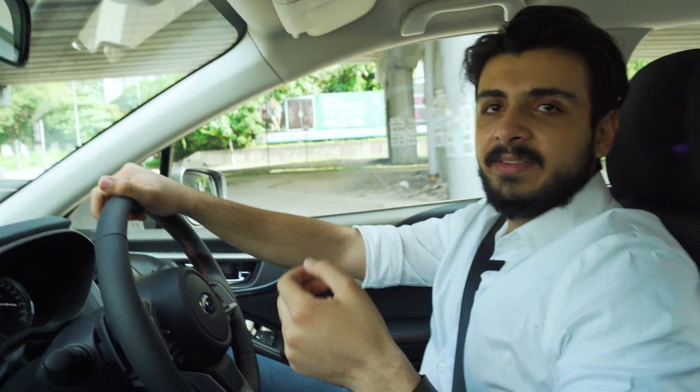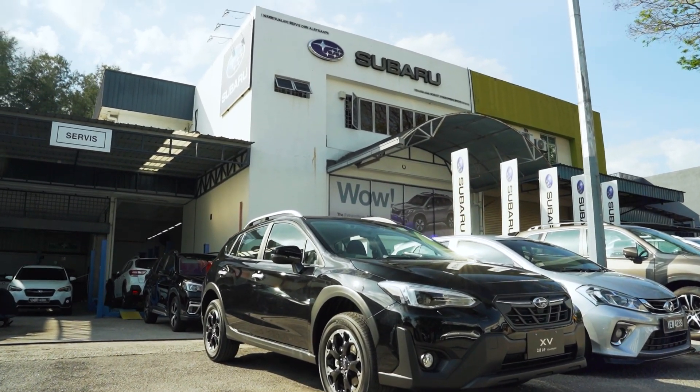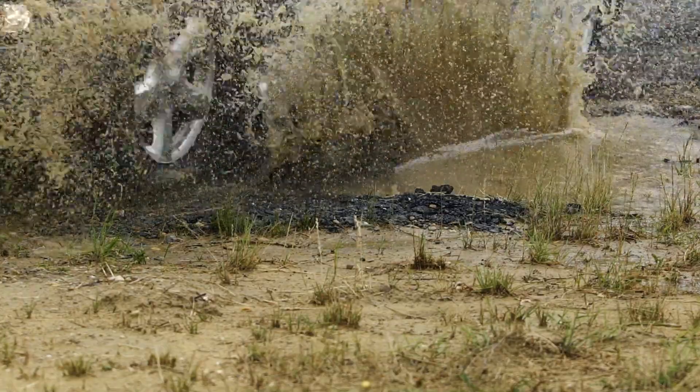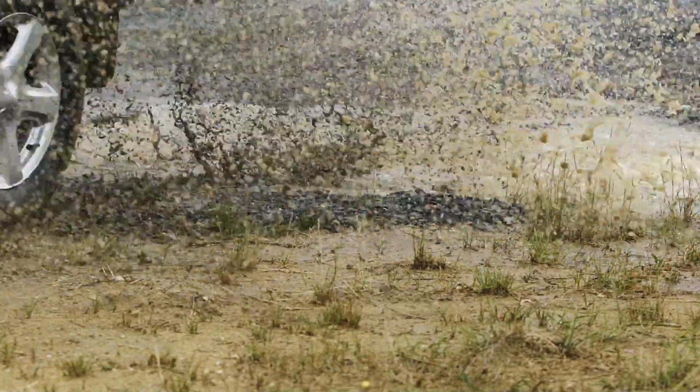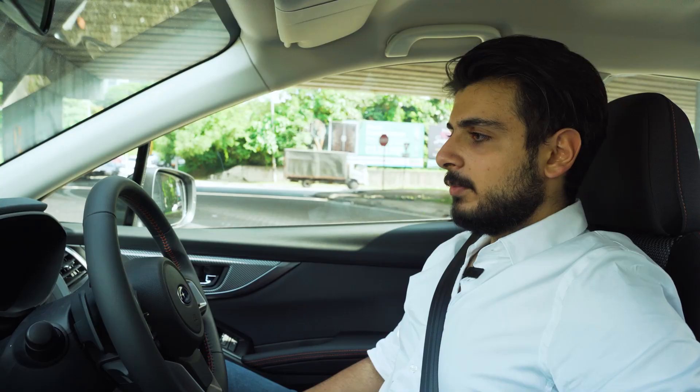These cars come with symmetrical all-wheel drive, which is great for handling and traction, especially on a rainy day or when you're going off-roading. The car also comes with an off-road mode called X-Mode, where you have the option between snow and dirt, and deep snow and mud.